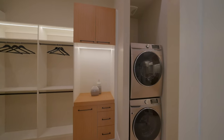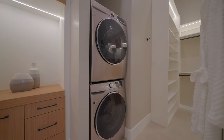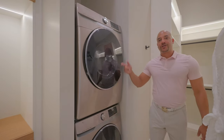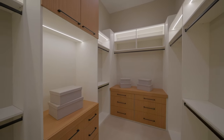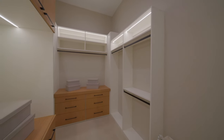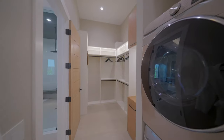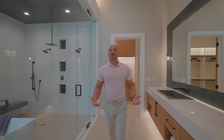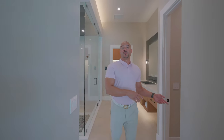Here we are in the closet. What I want to show you — a washer dryer. Again, another washer dryer — this is the third laundry area that you have access to. How nice, how convenient. But let's be honest — if you're living in a $4 million home like this, you're probably not doing your own laundry. You probably have people for that. So it's convenient for your people.